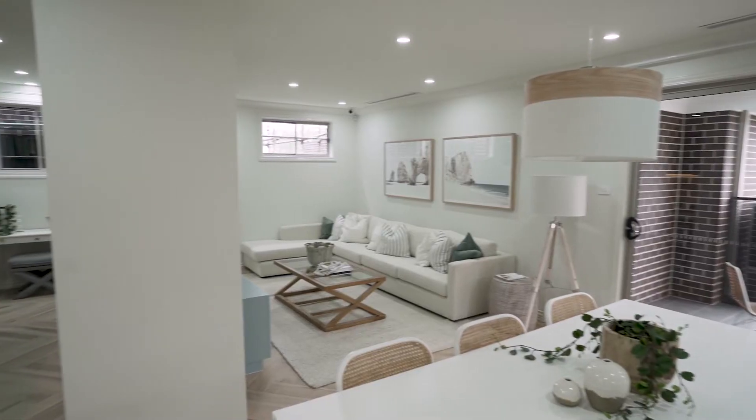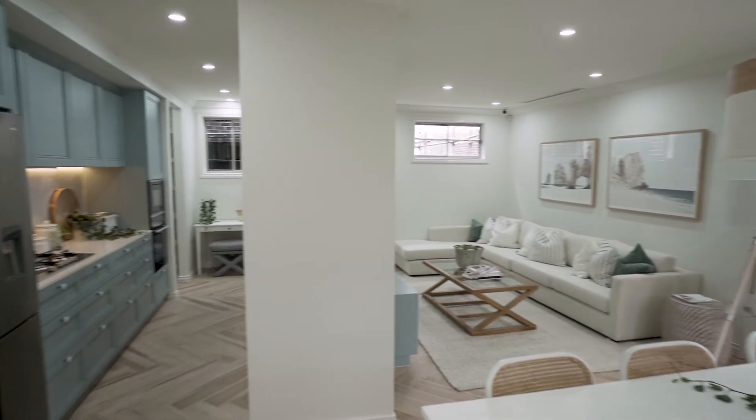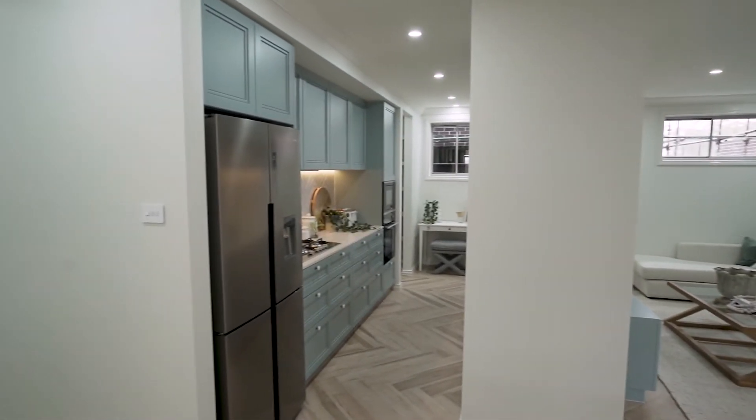This home offers a casual and relaxed vibe, whilst delivering a functional layout that can meet the needs of a busy modern family.